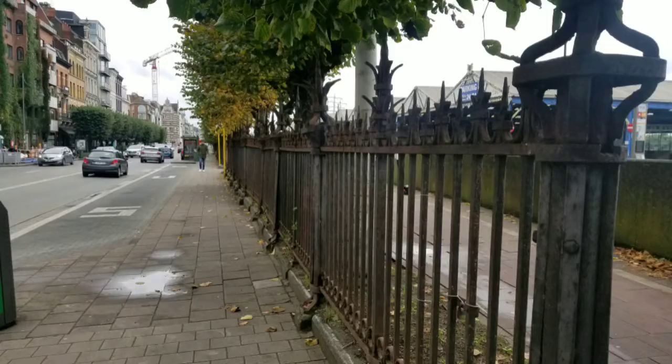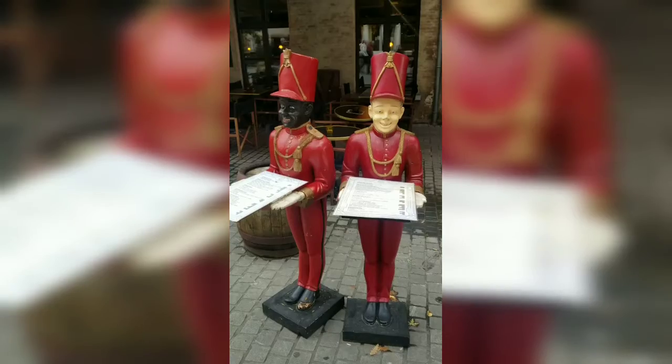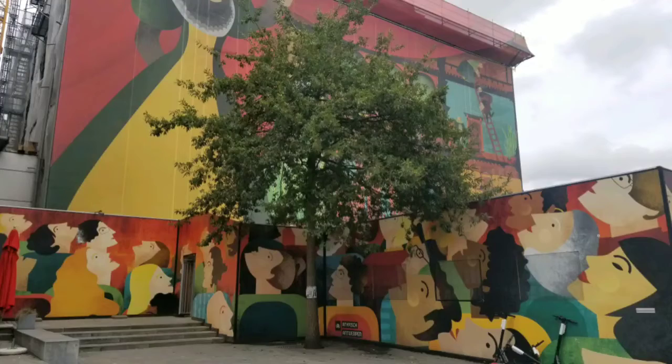Our host said most cities worked feverishly to repair all the destruction after World War II. But Antwerp said, 'Eh, out with the old.'